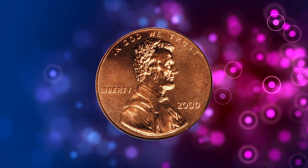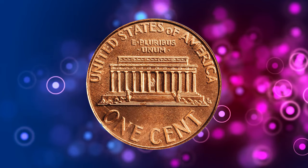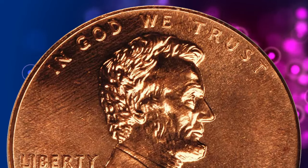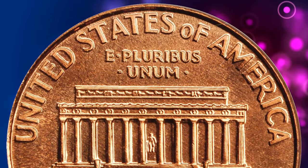Number 15. Here is a 2000 Lincoln Cent in superb gem condition, graded MS-69 Red by PCGS. Just one point prevents this gem from absolute numismatic perfection, as MS-70 is the highest grade available on the Sheldon coin grading scale.